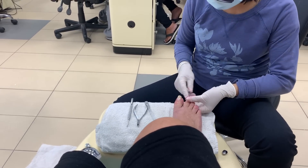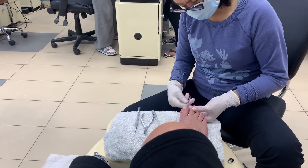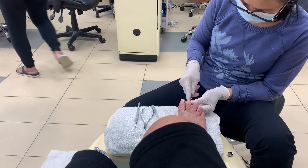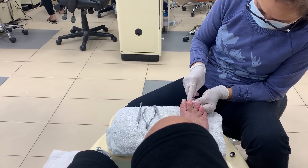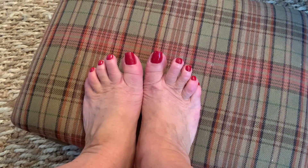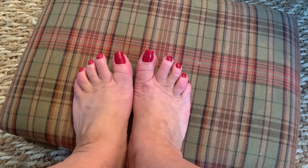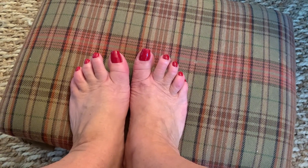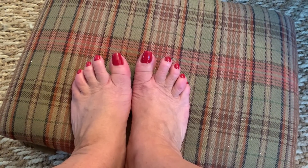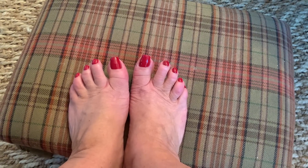Today I went for a pedicure and my regular girl is on maternity leave, so they gave me this lady — and I wish they didn't. She was rude, obnoxious, rough. I almost got up and walked out with wet feet, I was so close. I did get a pedicure; they're clean and everything. But the experience was not fine — I wanted that 45 minutes to be by myself and chill, and this lady, it was like going into a torture chamber. In 40 to 45 years I have never had anybody treat me like that.